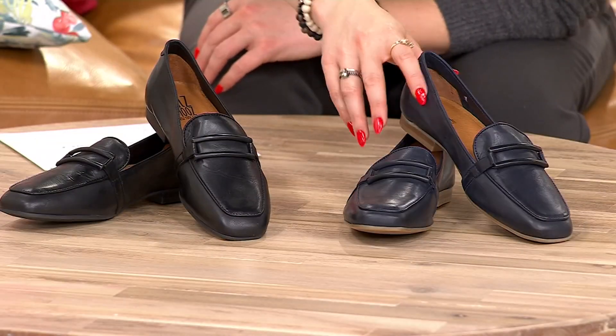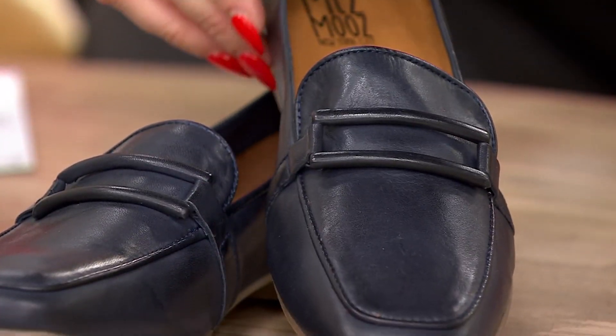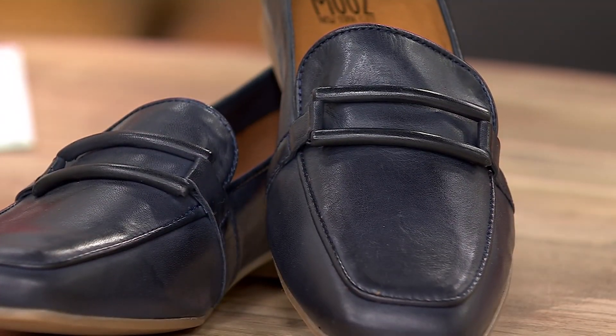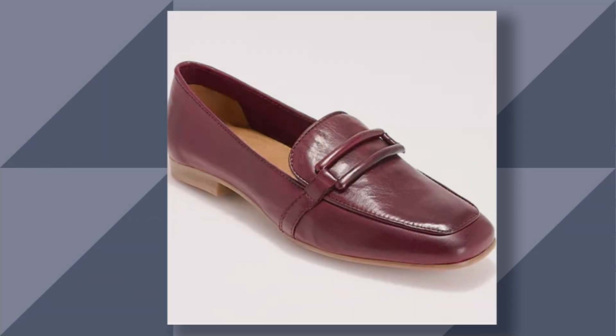Then I have it for you in navy. Oh, this leather. And I think I have a couple more on QVC.com. We have it in a Bordeaux — oh, that's beautiful — but there are only 50 remaining there.